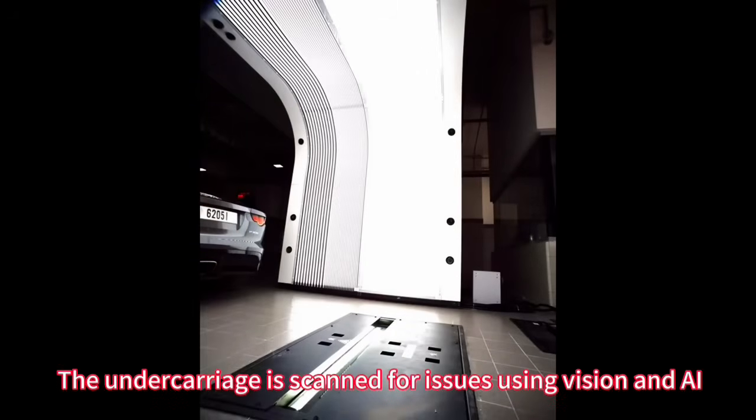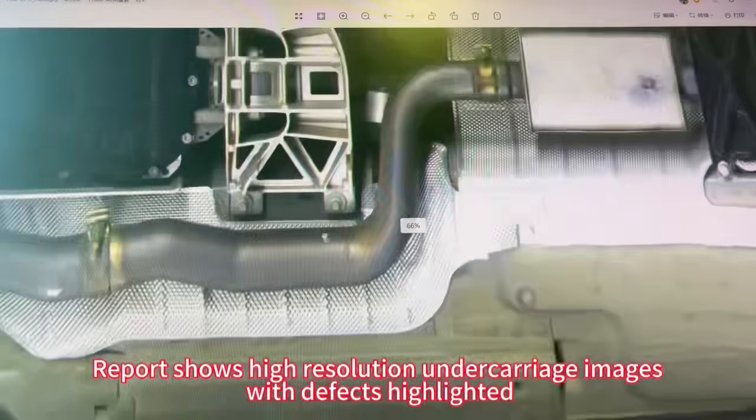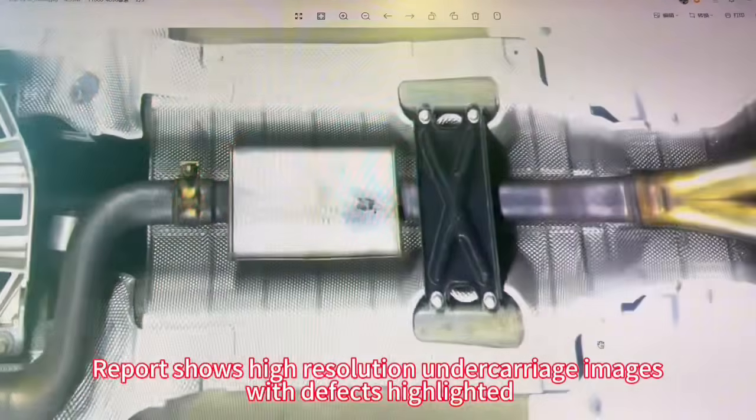The undercarriage is scanned for issues using vision and AI. The report shows high-resolution undercarriage images with defects highlighted.